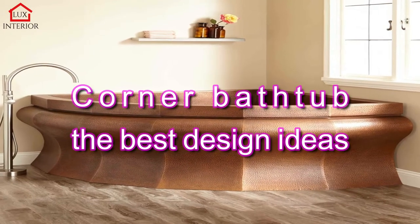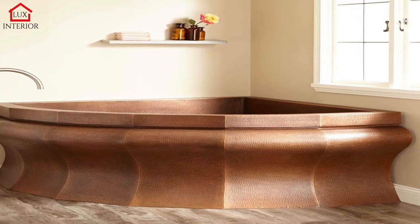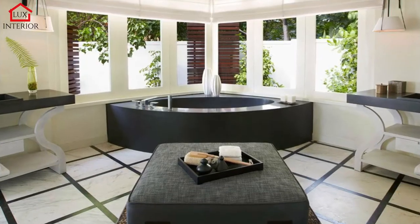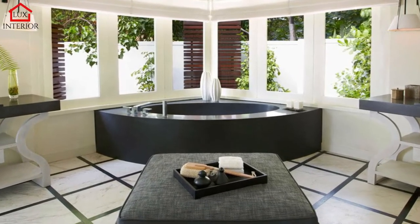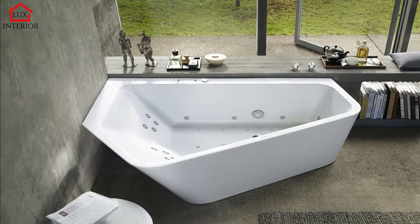Corner Bathtub: The Best Design Ideas. The appearance of corner baths in the offer of sanitary wear is an important innovation in the organization of small bathrooms. Their design provides a comfortable bathing bowl while taking up much less space, thanks to a simple yet extremely clever installation concept.